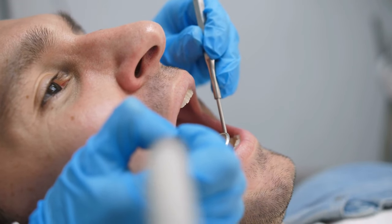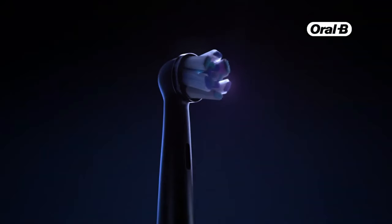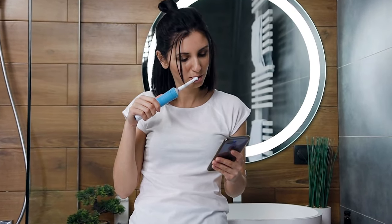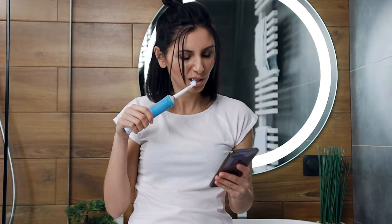If you've ever been nervous about going to the dentist — no one likes another cavity — it might be time to switch up your brushing routine by investing in an electric toothbrush. Unlike manual toothbrushes, electric ones typically use a sonic or oscillating motion to help you get a deeper clean and improved dental hygiene.